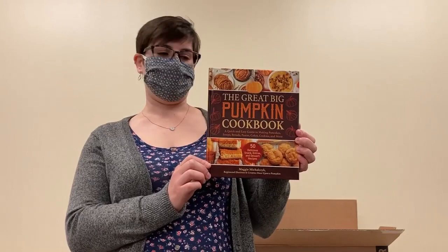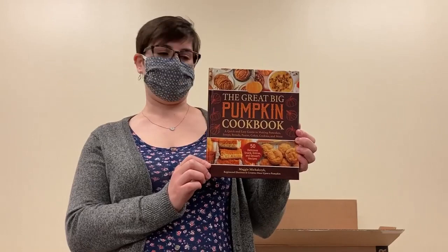Next up, we have The Great Big Pumpkin Cookbook. I know we don't want to think about it, but fall is just around the corner. And as we all know, fall means pumpkin. So if you're looking for some good fall flavors and some things to use your pumpkin with, make sure to check out this cookbook.